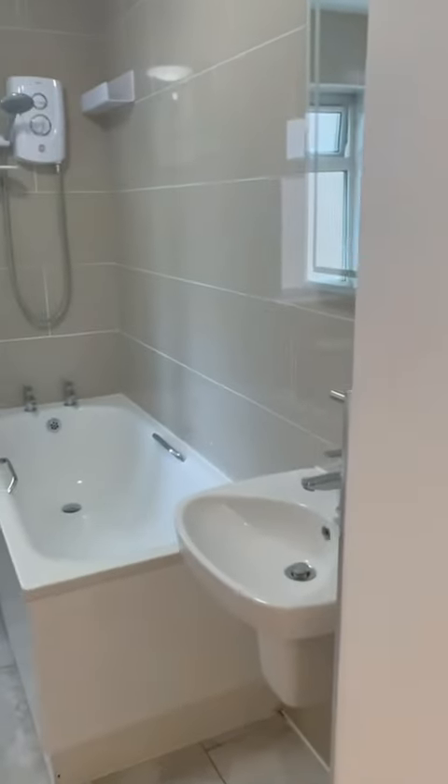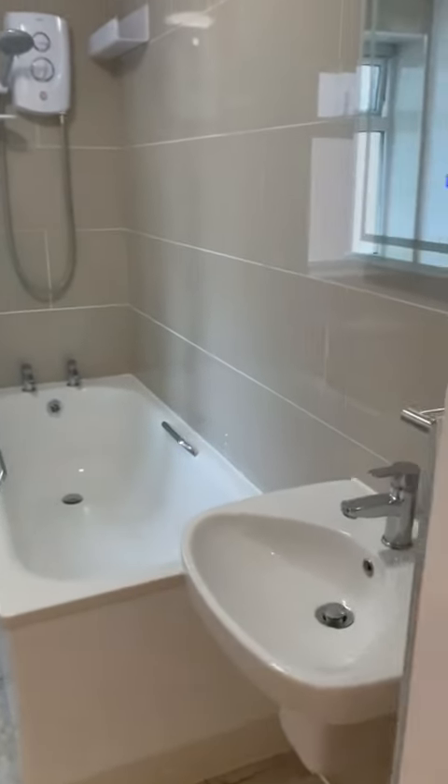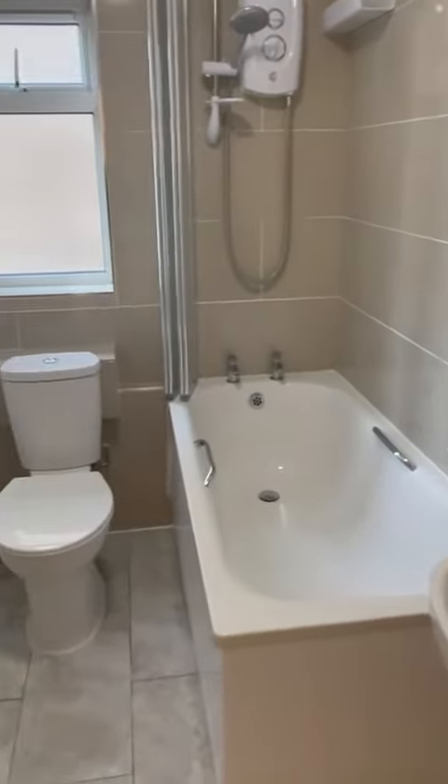Nice modern bathroom, fully tiled, with an electric shower, bath, and heated towel rail.